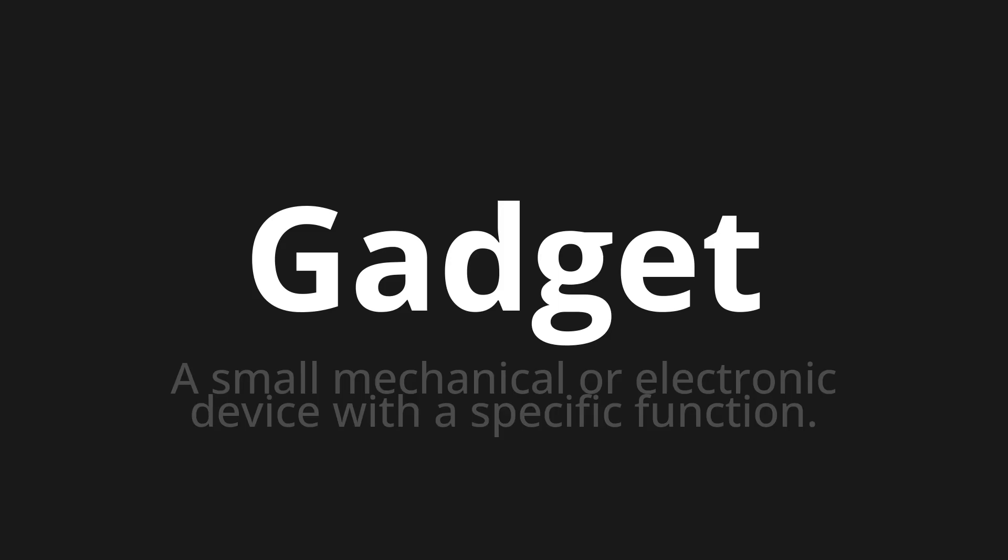Welcome to How to Pronounce. In today's video we'll be focusing on a new word that you might find challenging or intriguing. So let's dive into today's word: gadget, which means a small mechanical or electronic device with a specific function.